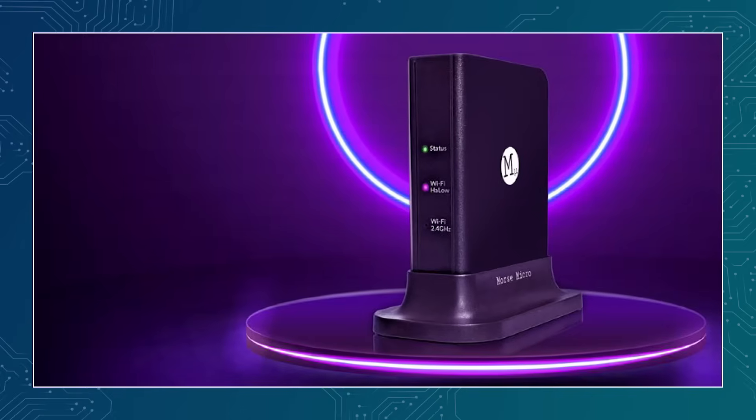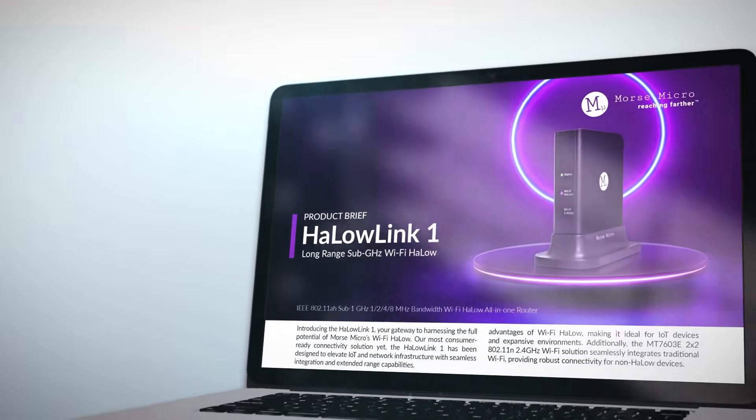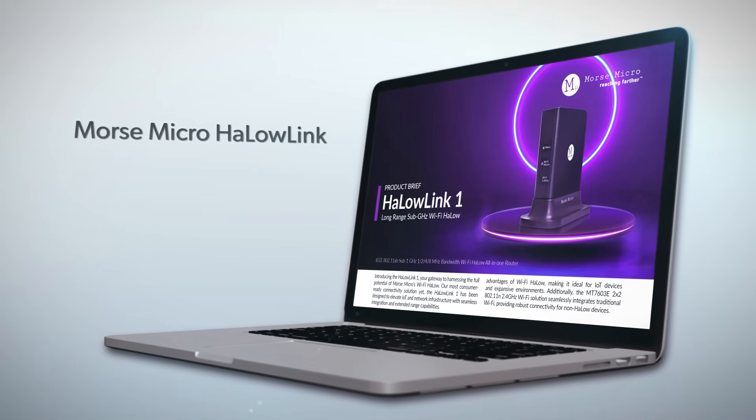The Morse Micro Halo Link is a Wi-Fi gateway that creates a halo network for long-range Wi-Fi devices. Combining traditional Wi-Fi and numerous other features, the Morse Micro Halo Link is ideal for those needing IoT networks and extended systems where traditional Wi-Fi struggles.